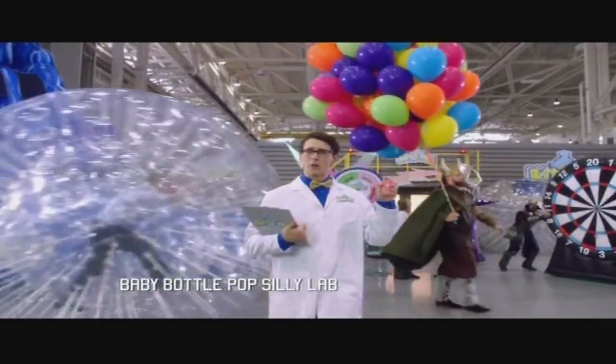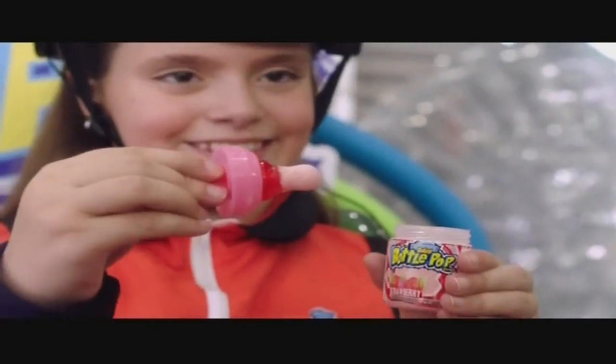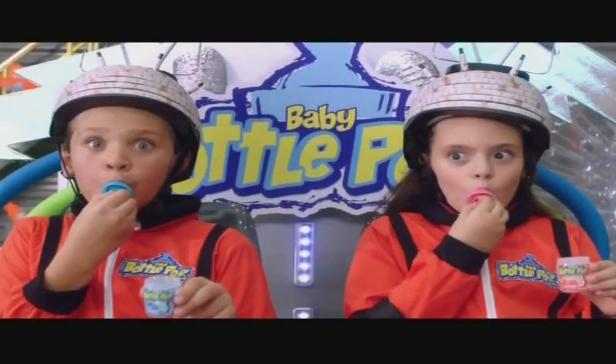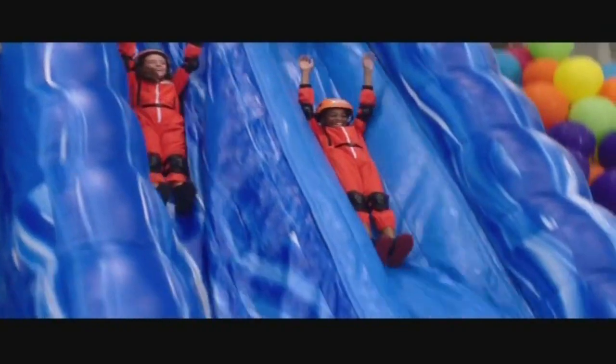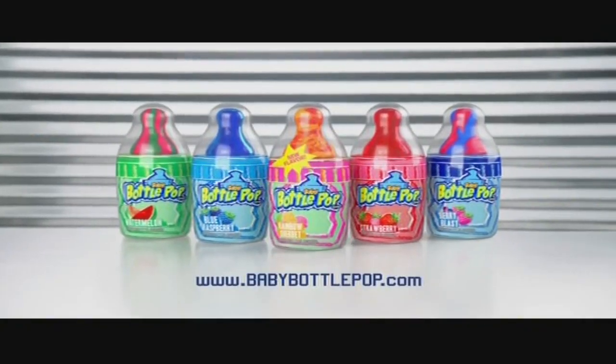At Baby Bottle Pop, we take silliness very seriously. Our intense powder and delicious candy pop creates maximum levels of silliness. Baby Bottle Pop — packed full of silliness.